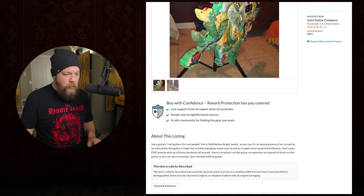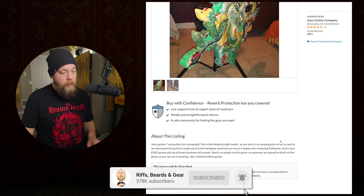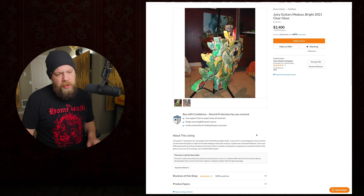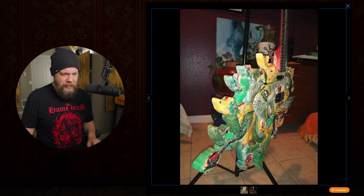Juicy Guitars - cool guitars for cool people. I guess I'm uncool. This is the Medusa Bright model. It's described as 'an amazing piece of art as well as an instrument.' Made out of solid mahogany wood with a maple neck and rosewood fretboard - I bet that guitar is heavy. EMG passive pickups, all brass hardware. They claim no plastic on this guitar, but the pickup rings are plastic and the pickups are plastic. You can't say there's no plastic.